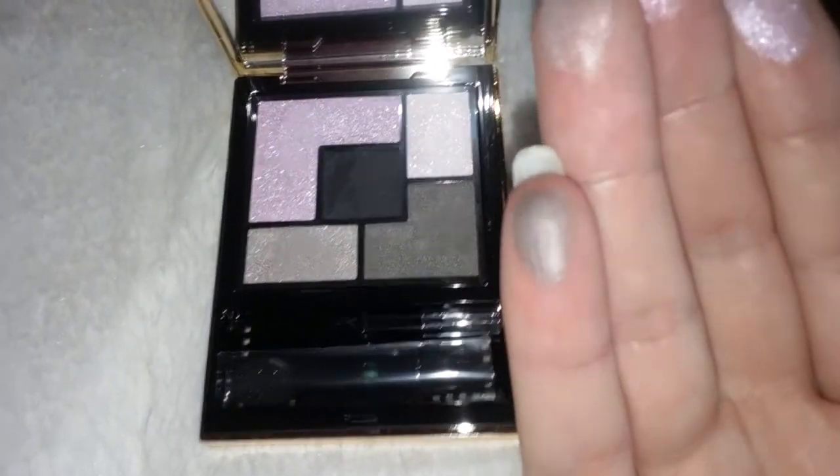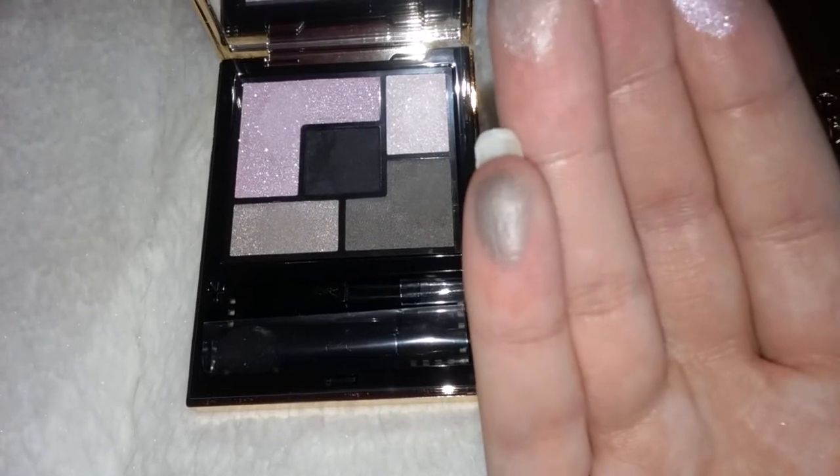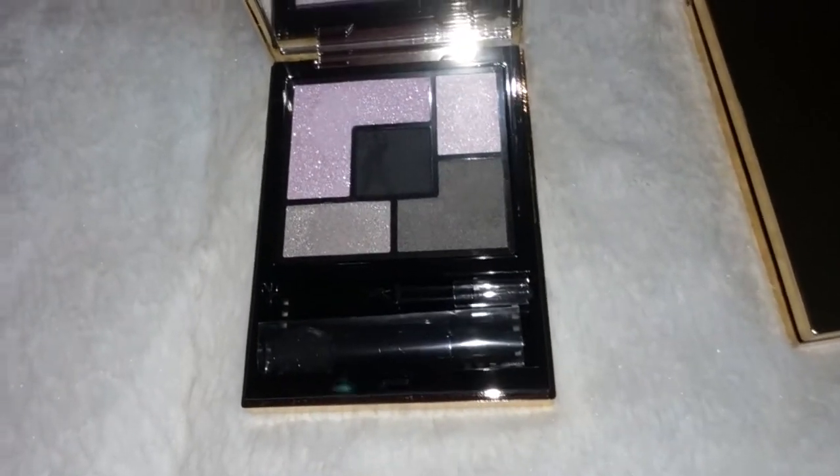And then you have — definitely a satin gray eyeshadow. Very pretty. Let's swatch these for you. This is a beautiful, beautiful palette.